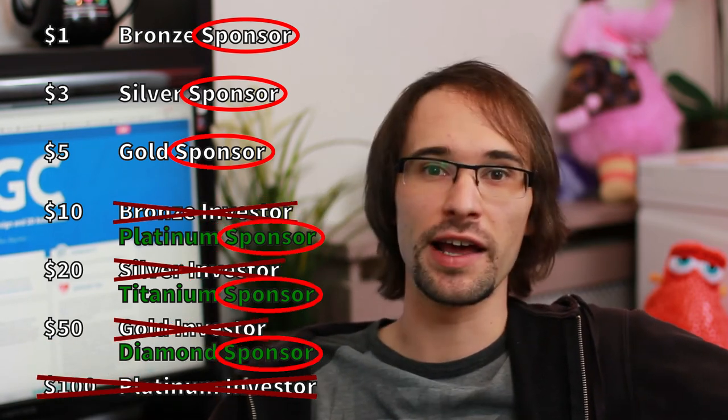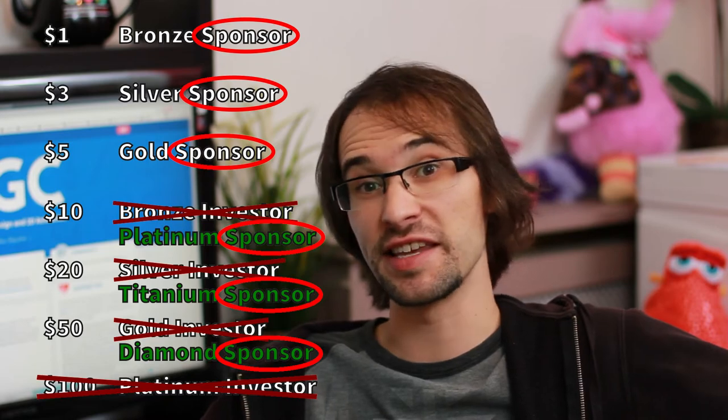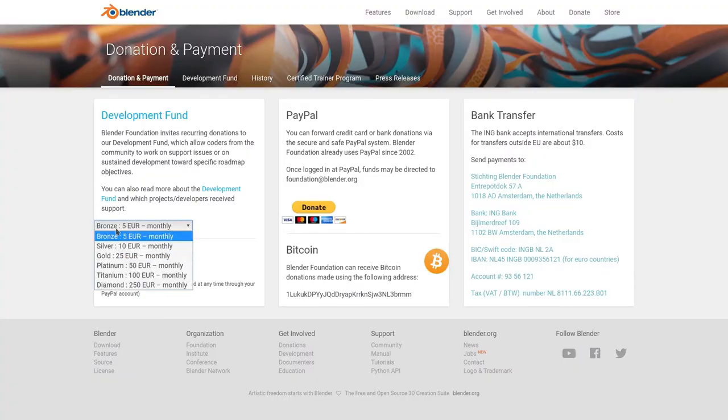Regarding Patreon funding, you may notice that I changed the names of the rewards and I deleted the last one, which was unlikely to be pledged anyway. The reason is that I've been asked what was the difference between sponsors and investors, and the answer is in fact that there is no difference apart from the name. So I decided to avoid confusion in the future and just rename everyone sponsor, using the same naming scheme as the Blender Foundation.